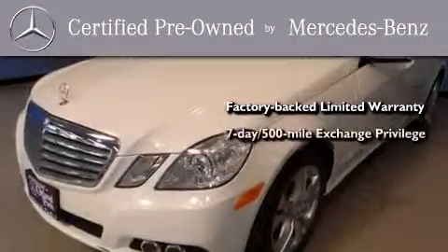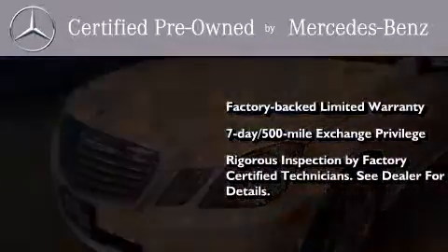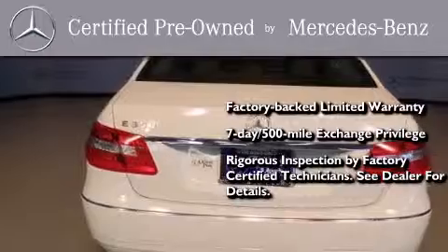a 7-day, 500-mile exchange privilege, and virtually every system was rigorously inspected by factory-certified technicians. Consider it with confidence.